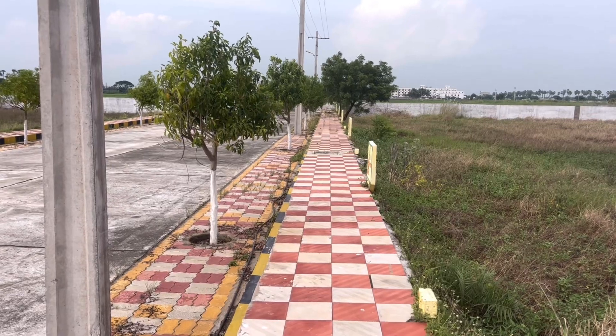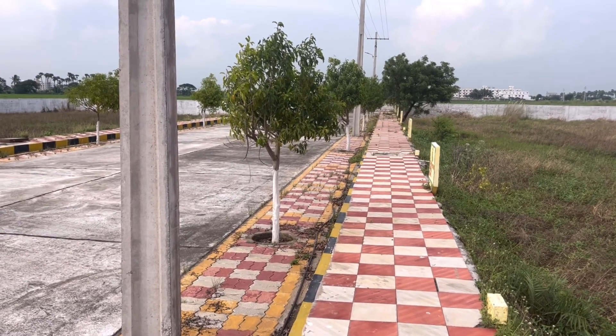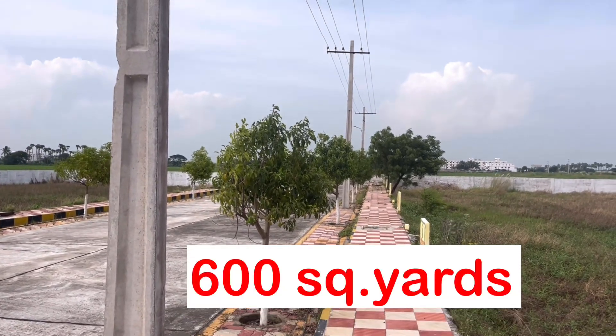Hi, everyone. Hello, everyone. Today, we are going to sell a commercial land in 60 days.